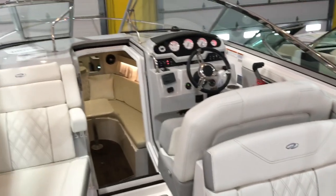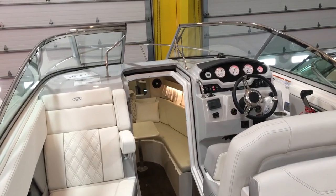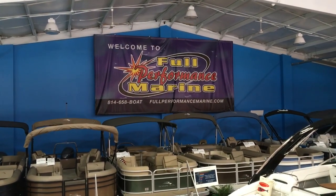There it is, guys. Give us a call if you have any questions — our phone number is 814-658-BOAT, and our email address is www.fullperformancemarine.com.